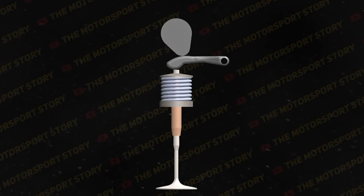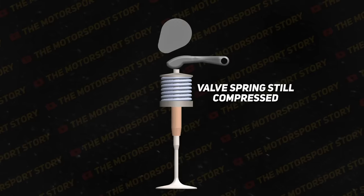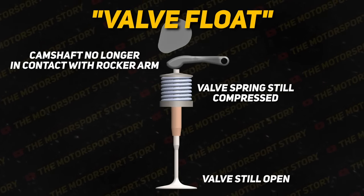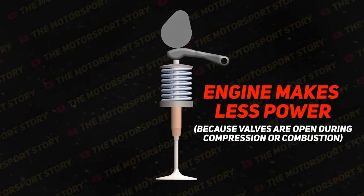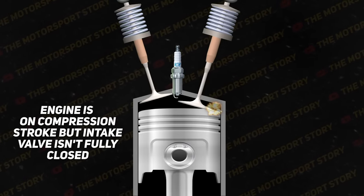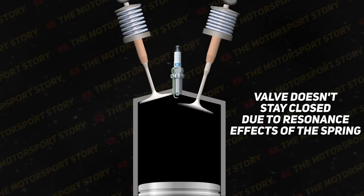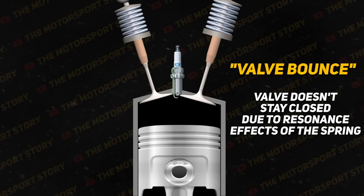Another issue that can happen at high RPMs is that the speed of the camshaft becomes so fast that the valve spring can't keep up anymore and pull the valve closed in time, leaving the valve open for longer than it should be. This is sometimes referred to as valve float. In the best case scenario, your engine runs less efficiently and makes less power. But in an interference engine — where the path of the piston overlaps with the path of an open valve — the valve not retracting in time can cause those two parts to become one. Too weak of a valve spring can also cause valve bounce, where the valve rapidly bounces open and refuses to stay closed.